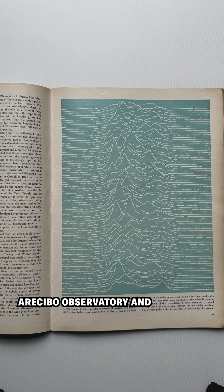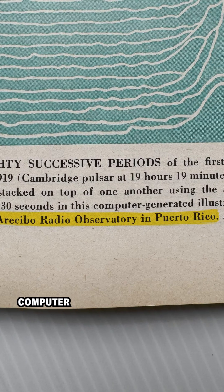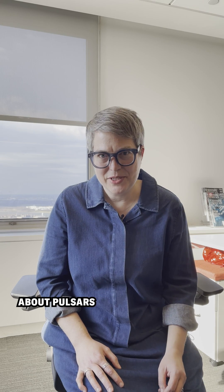But I had my two main clues: Arecibo Observatory and Computer Generated Illustration. But first, I had to learn more about pulsars.